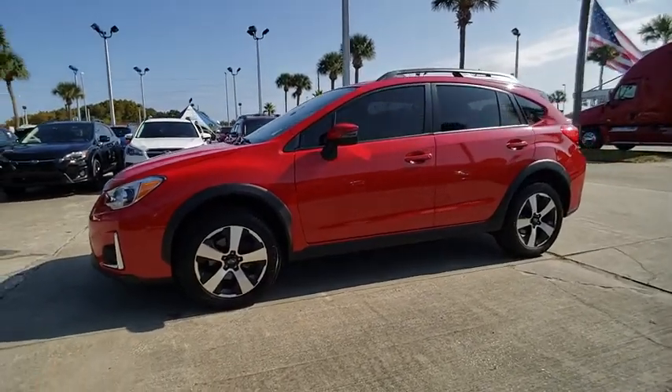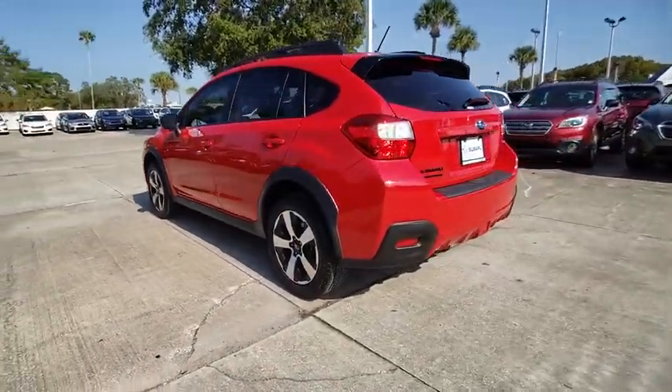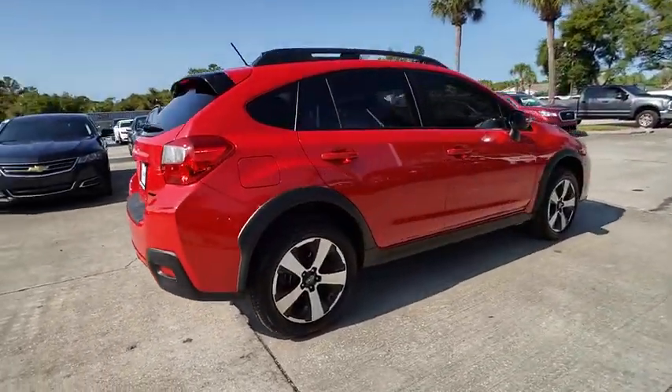Come test drive the 2017 Crosstrek. This all-new four-wheel drive crossover by Subaru fills that spot for a vehicle with true outdoor capabilities, which is comfortably home driving to soccer practice, too.